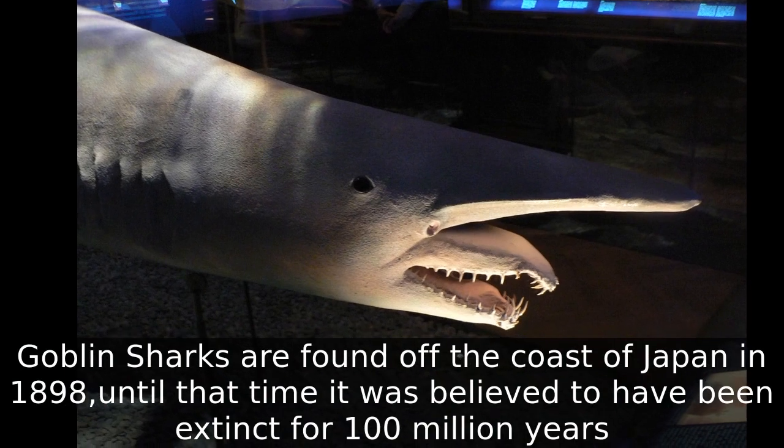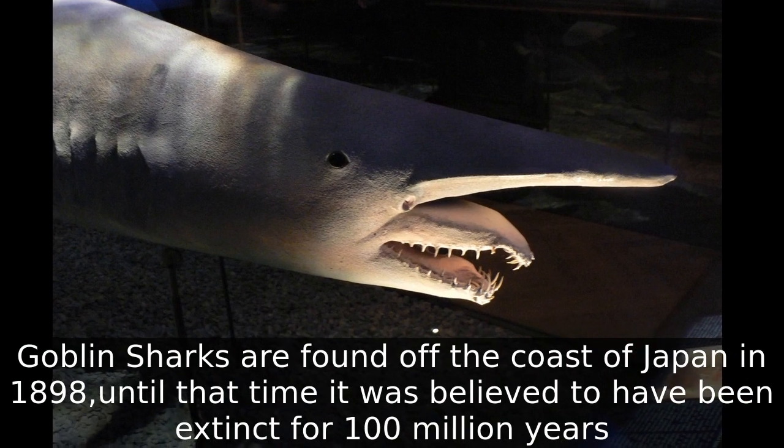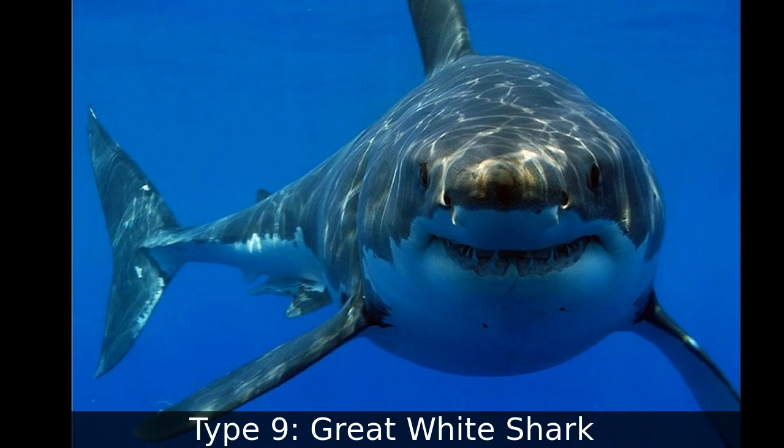Goblin sharks were found off the coast of Japan in 1898. Until that time, they were believed to have been extinct for 100 million years. Type 9: Great White Shark.